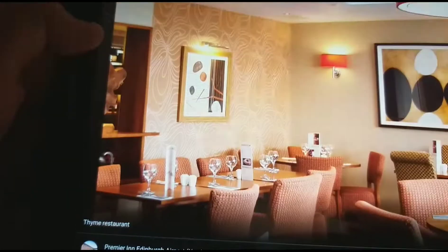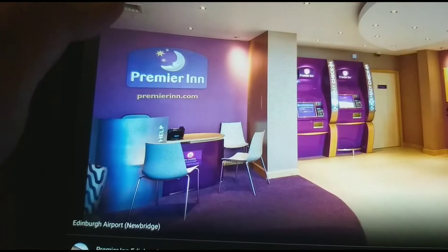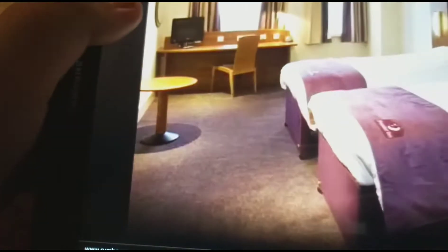That's the double bedroom, the accessible bathroom, the restaurant, the exterior, the accessible bedroom, the family bedroom, the restaurant, the double bedroom, the reception, the bathroom, the accessible bathroom with Laura's bath, the twin bedded room, the twin bedded room, and the double bedroom.